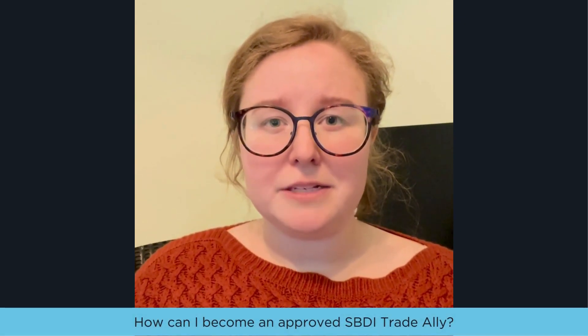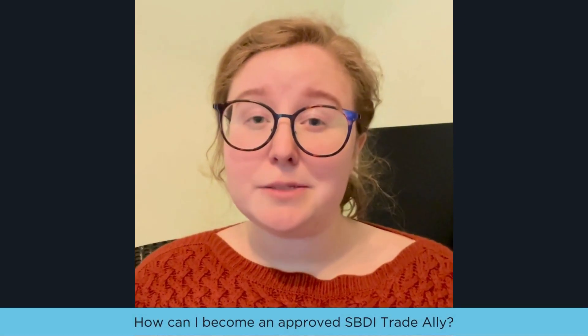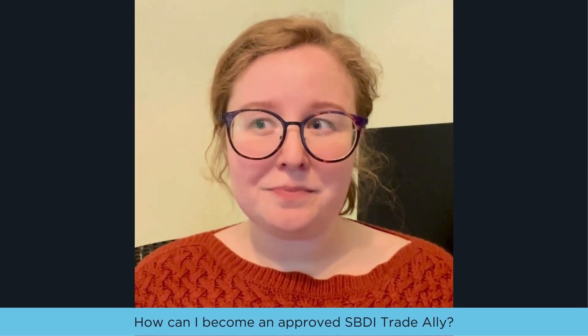Today's question is: how can I become an approved small business direct install, or SBDI, Trade Ally? If you're not currently a Trade Ally, you can navigate to the trcsavesenergy.com site to start the application process.